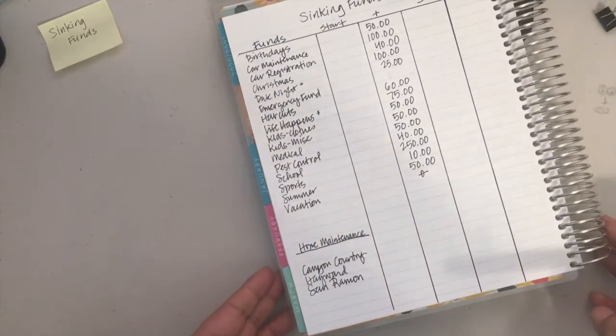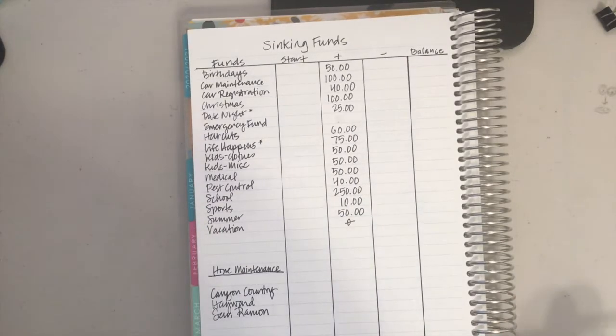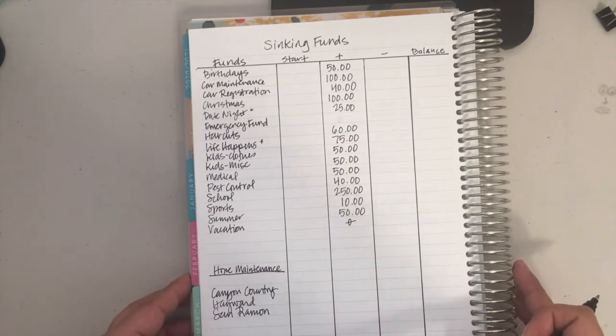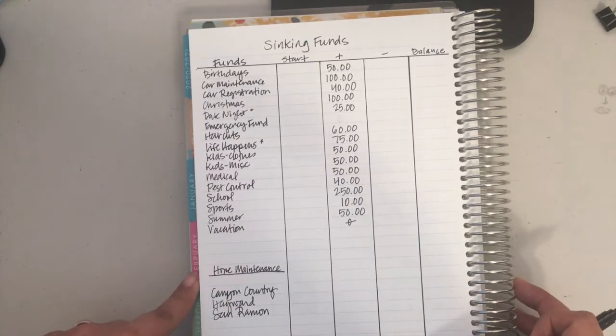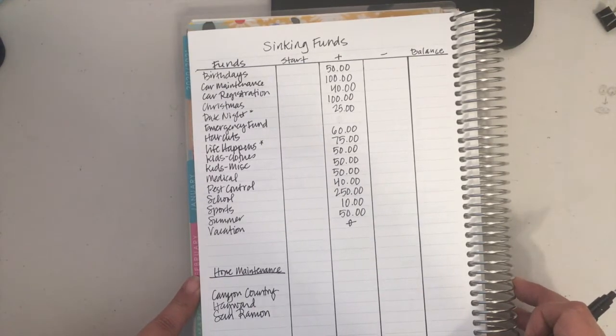Hey and welcome back to my channel. If you're new here, my name is Vicki, and in today's video we're going to be going over the March sinking funds. Like any other YouTuber who's filmed and then something crashed or your battery died — I finally experienced that. I did this whole video, was talking through it, and realized I'm not recording.